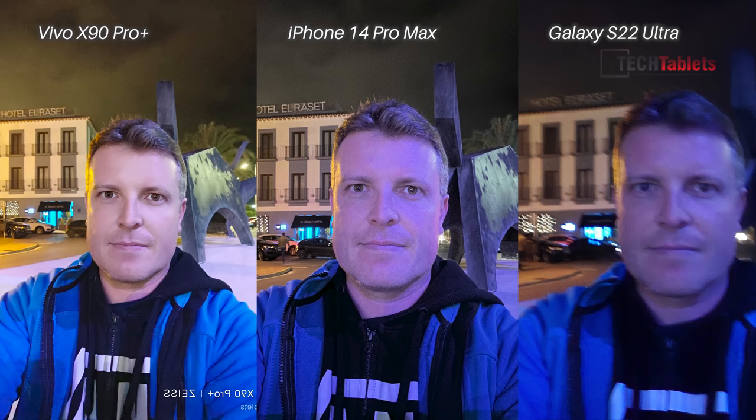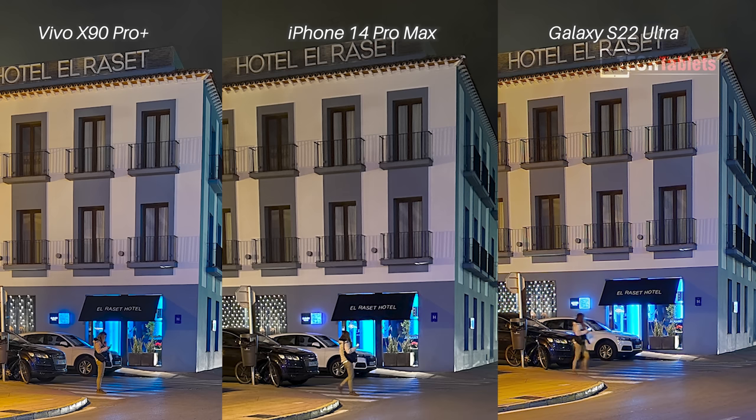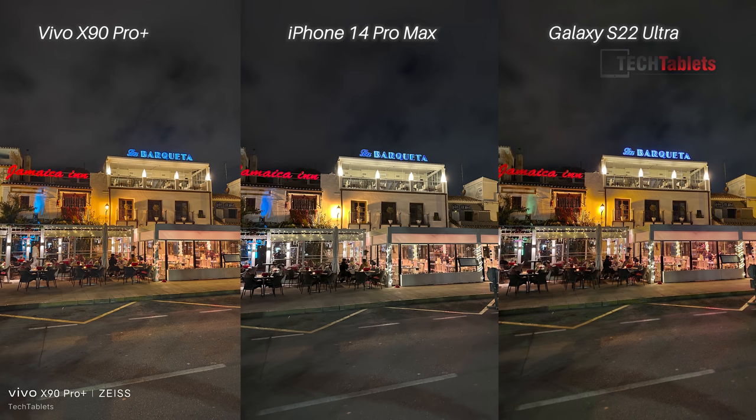Finally on to low light. Selfies are not good at all across all three, but the Vivo X90 Pro Plus did actually turn out to look the best here with the best white balance — though it's applying some beautifying to my face even though I'm pretty certain I disabled it. This photo in low light shows they all look very very similar, with slight differences in white balance. The X90 Pro Plus is probably the more true-to-life with colors, and until you crop in you don't really see major differences, but when you do, the X90 Pro Plus looks a little bit better with slightly more details.